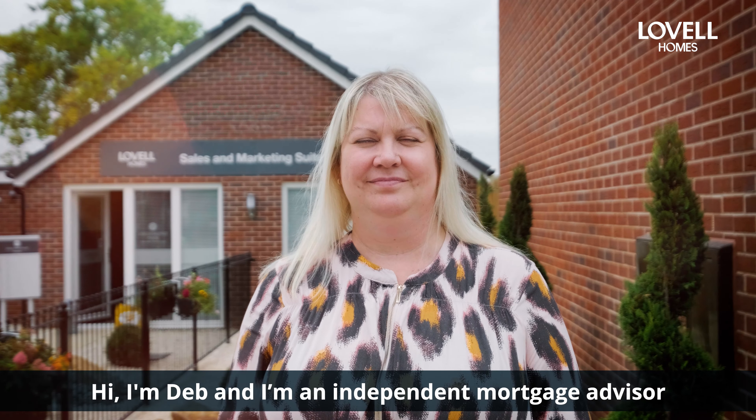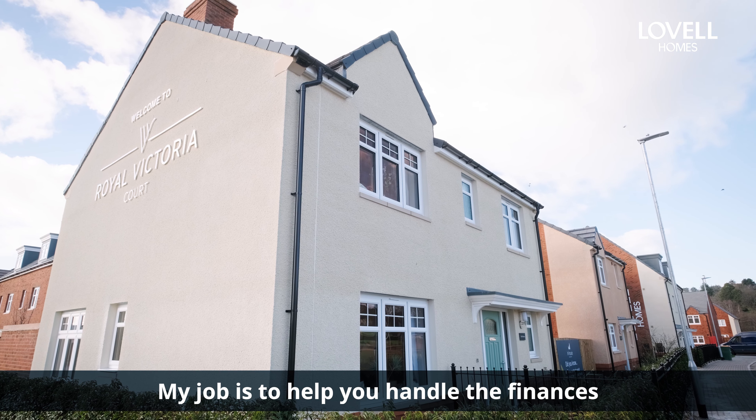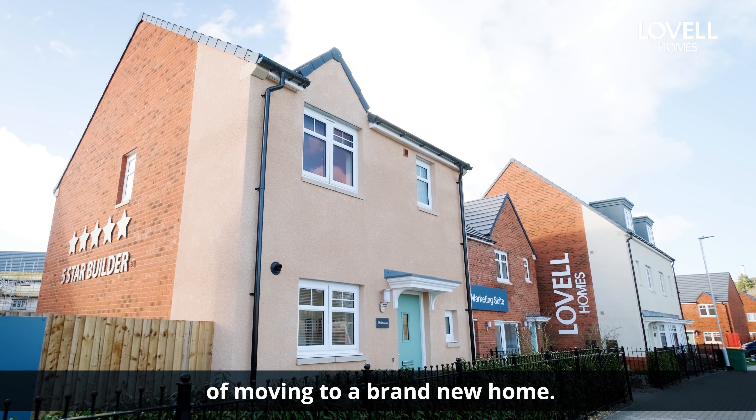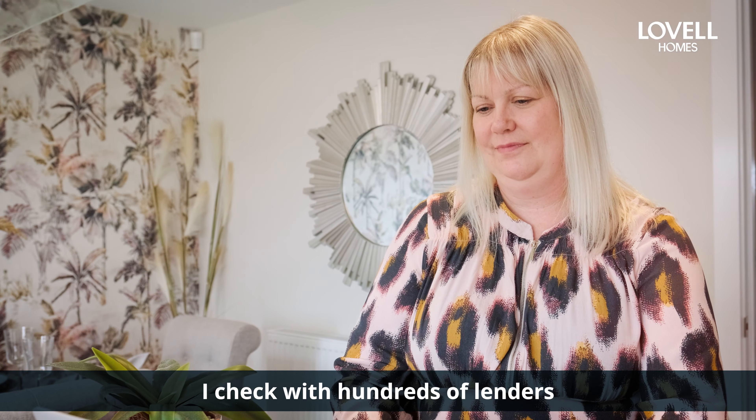Hi, I'm Deb and I'm an independent mortgage advisor and new build specialist for ABP Mortgages. My job is to help you handle the finances of moving to a brand new home. I check with hundreds of lenders and thousands of products to find you the most suitable deal for your situation.